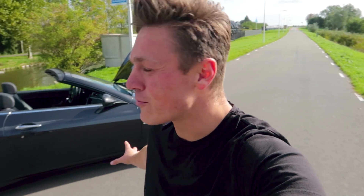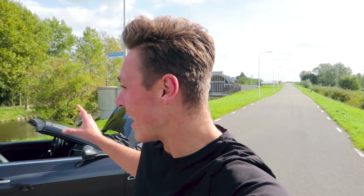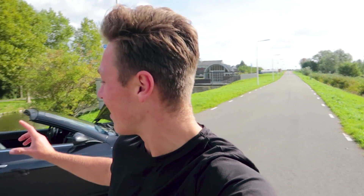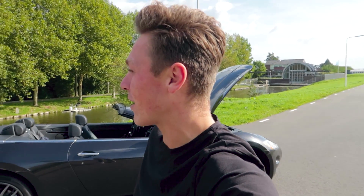Ladies and gentlemen, a very good Wednesday morning and today, on this sunny day, we are going to enjoy this Maserati, the Grand Cabrio, and one of the best V8's of the moment, and with the color Grisio Granito, we are going to enjoy this beautiful boat.